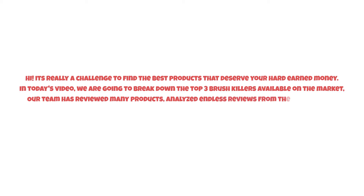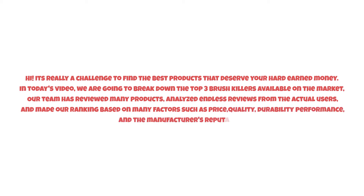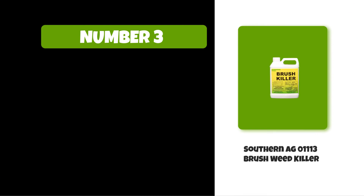It's really a challenge to find the best products that deserve your hard-earned money. In today's video, we are going to break down the top three brush killers available on the market. Our team has reviewed many products, analyzed reviews from actual users, and made our ranking based on many factors such as price, quality, durability, performance, and the manufacturer's reputation. Watch this video till the end.